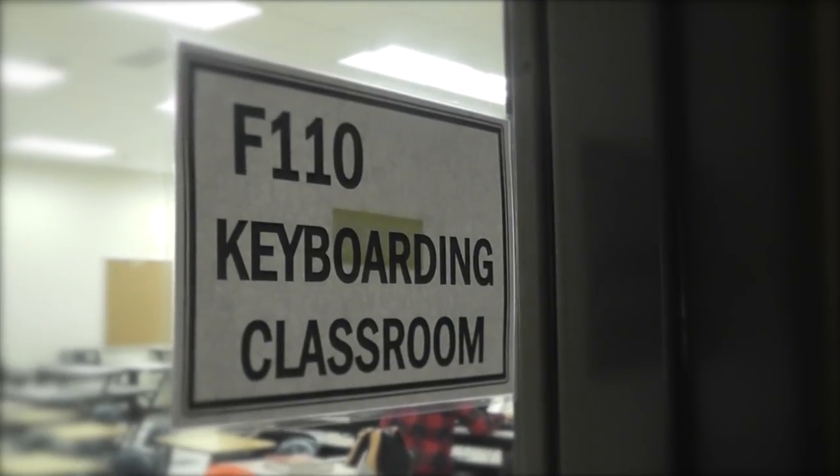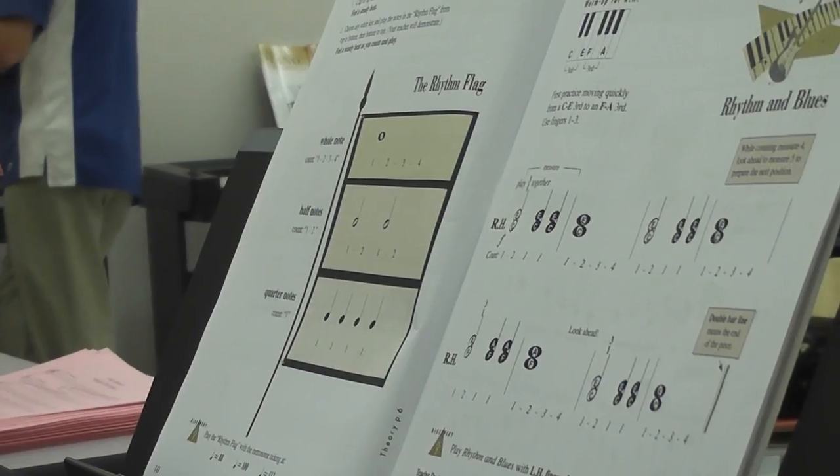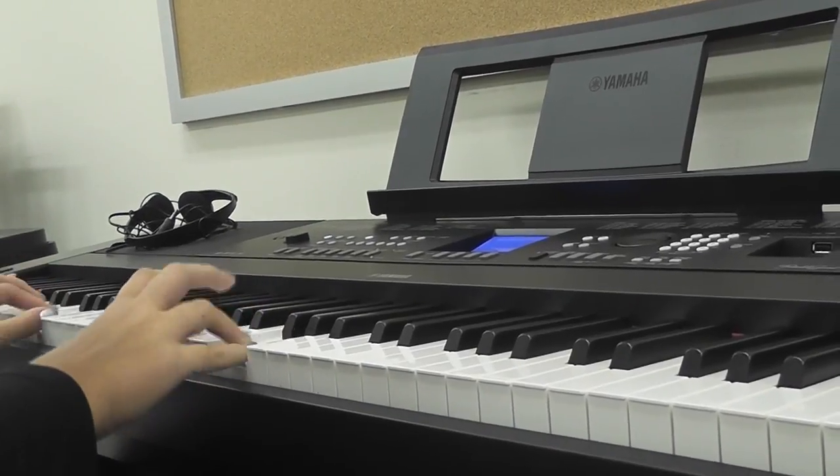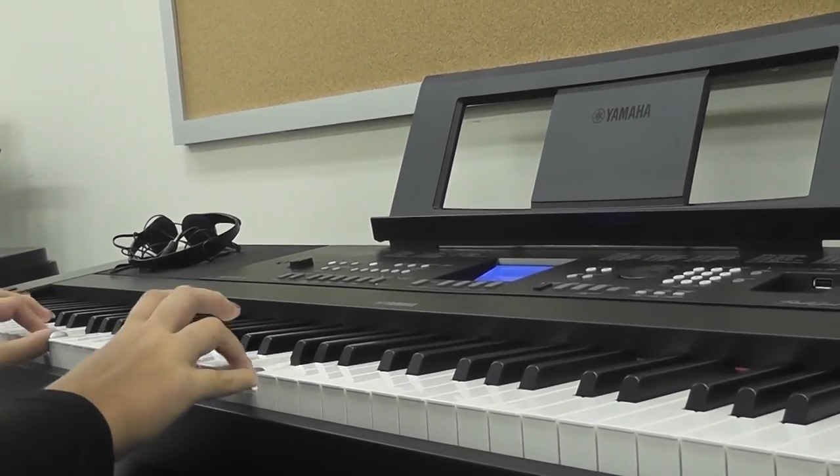We also have a new keyboarding lab that's going to have new keyboards and new computers. We're really excited to have that as part of what's new in the music department. We can't go into the auditorium right now, but it's going to be really awesome. Our sound system is really cool — we're going to have a lot of body mics, nice cushions on our seats. It's just going to be a really nice space for our student body to be proud of, and I'm really excited to be a part of it with those wonderful students.